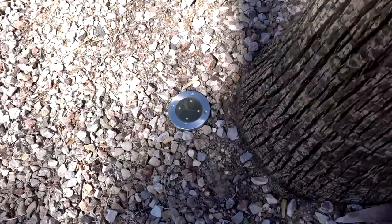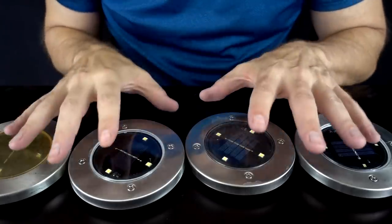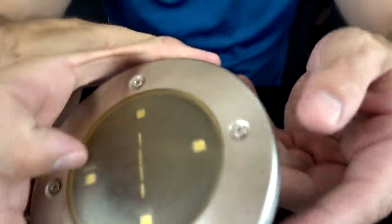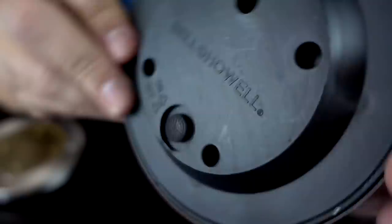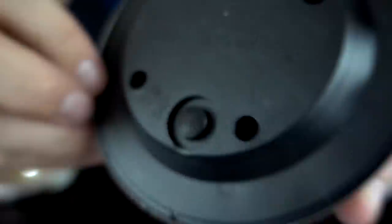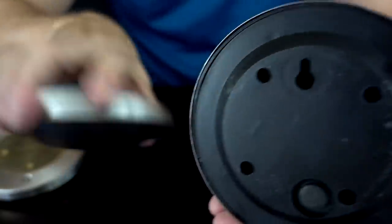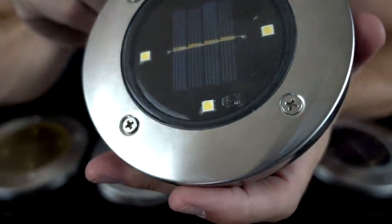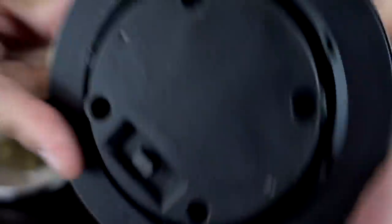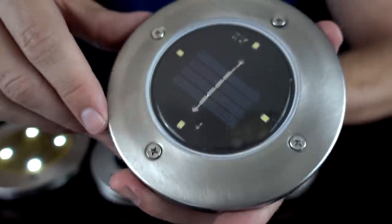I'll also grab one of my original Bell & Howell disc lights from the front yard — that gives us four to compare. The old Bell & Howell has turned yellow but still has the Bell & Howell name. The brand new Bell & Howell is shiny and pristine — they've added a texture to the button. The Chinese Wish knockoff has the same kind of button and a place to hang it on the back. The Big Lots version has no hanging point and uses a slider switch instead, but otherwise looks very similar.